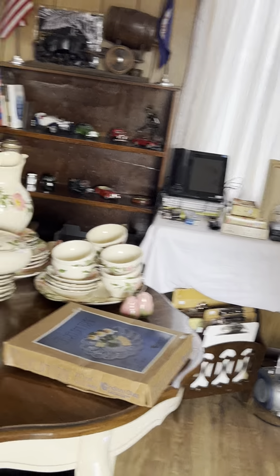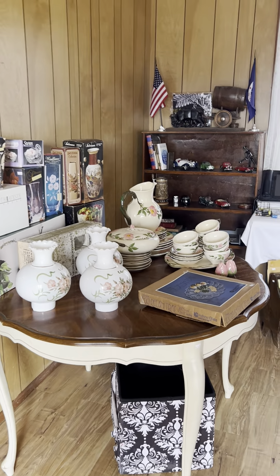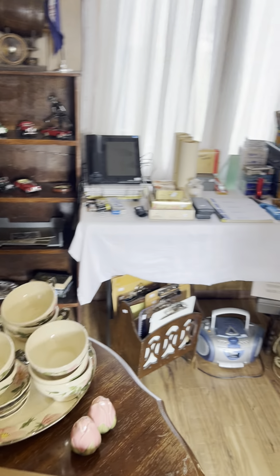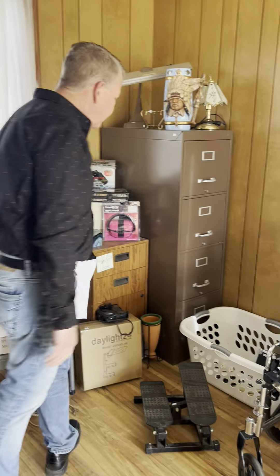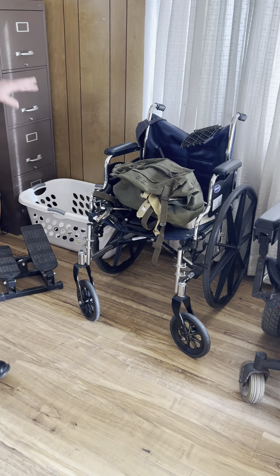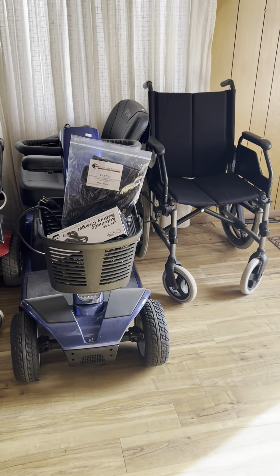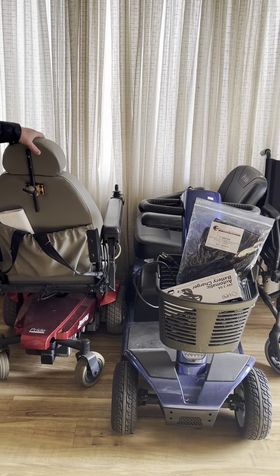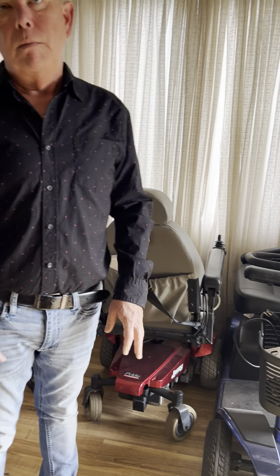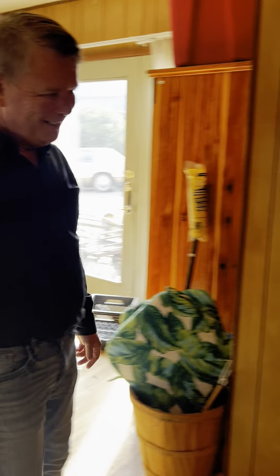There's a table here without chairs, and for those who like Desert Rose pattern we have a little collection. There are some collectible cars, more office supplies, and several filing cabinets. We have binoculars, a wheelchair, and actually two scooters plus another wheelchair — we'll have them plugged in and charged up, and there are additional batteries with both. There are more books behind this door, so don't forget to look there.